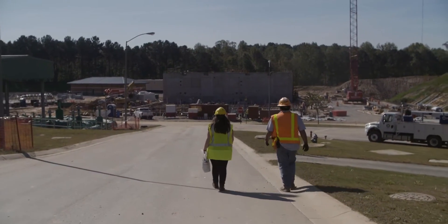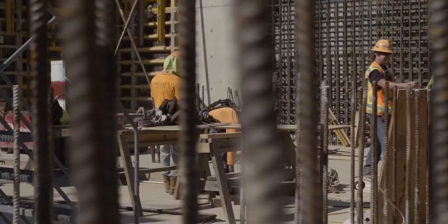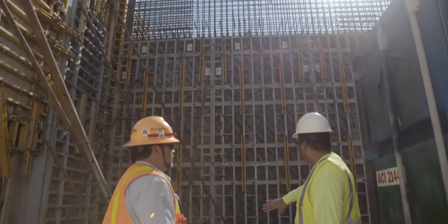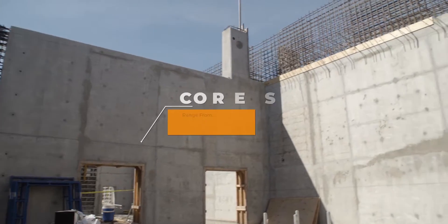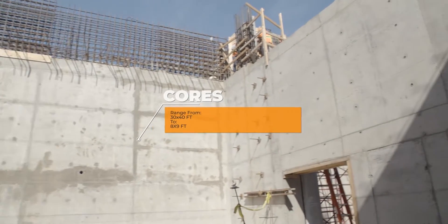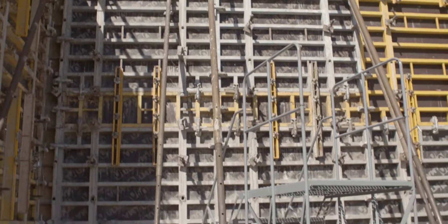My name is Tristan. I've been working on the engineering and design for the paneling system. One of the interesting challenges with this project was designing a system that could adjust to so many different challenges. Some of the floors are very wide, like 30 by 20 or 40 feet, and some of them are 8 by 9 feet. With Megaform, we've been able to accommodate both.